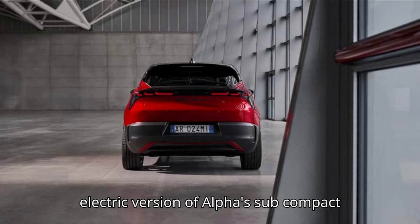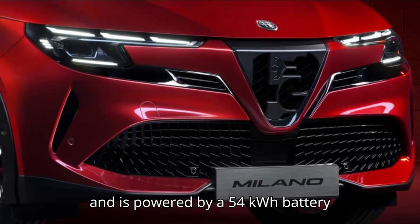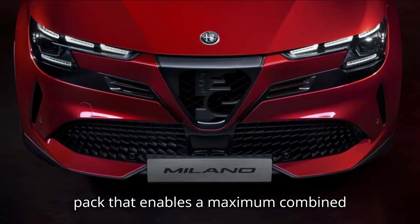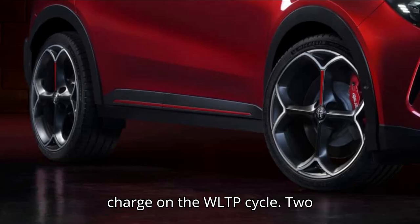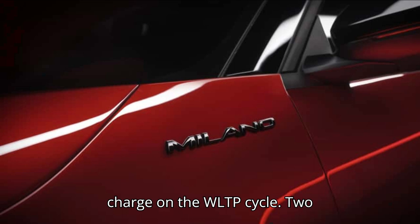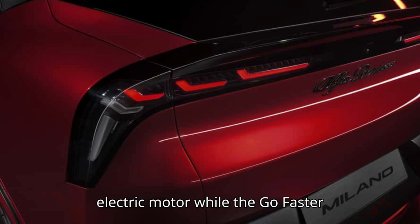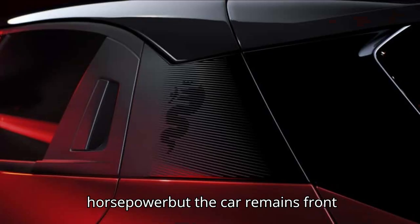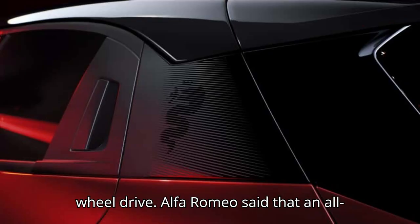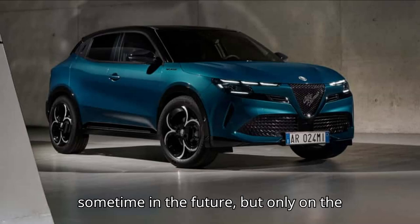The all-electric version of Alfa's subcompact crossover goes by the Electrica moniker and is powered by a 54-kilowatt-hour battery pack that enables a maximum combined driving range of 254 miles on a full charge on the WLTP cycle. Two versions of the Milano EV are offered: the base model has a 156-horsepower front-mounted electric motor, while the go-faster Veloce trim ups the output to 240 horsepower, but the car remains front-wheel drive. Alfa Romeo said that an all-wheel drive version will be available sometime in the future, but only on the hybrid.